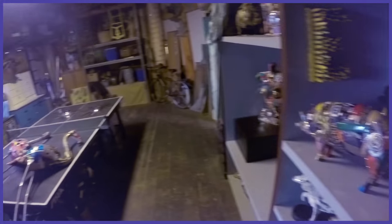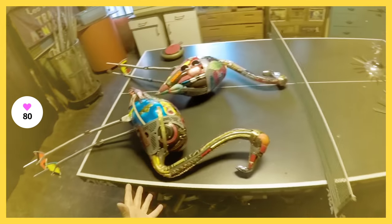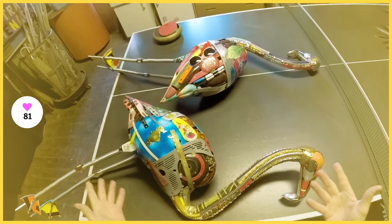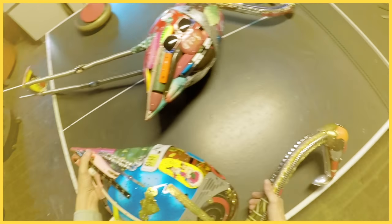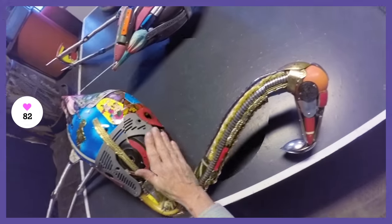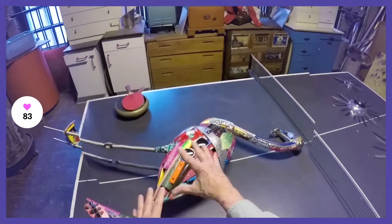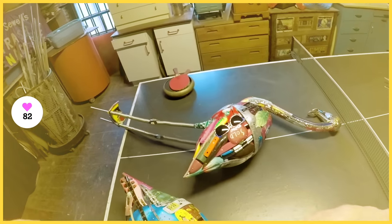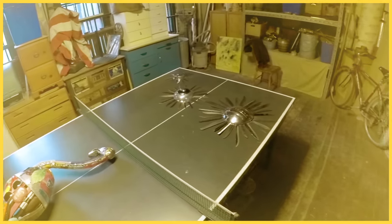Just a little closer look at the flamingos — these will be installed in a Florida setting, so they have a little Florida references on them. There's a Florida license plate, and here's actually even a flamingo brooch. It's nice to add another layer of that. I keep doing it because I love to do it, and I just love to play with my junk.